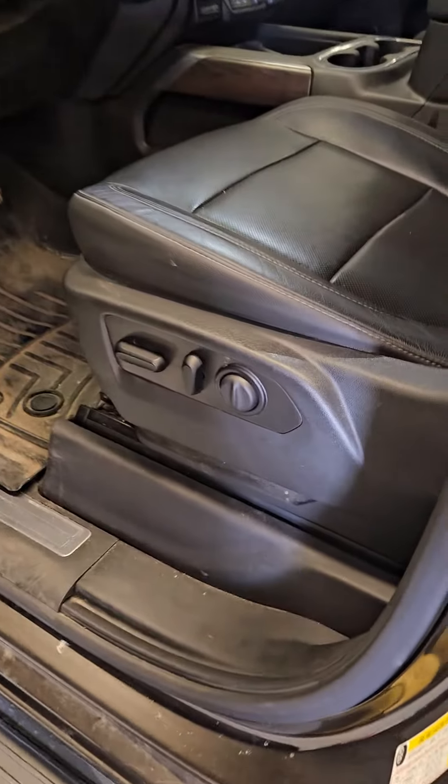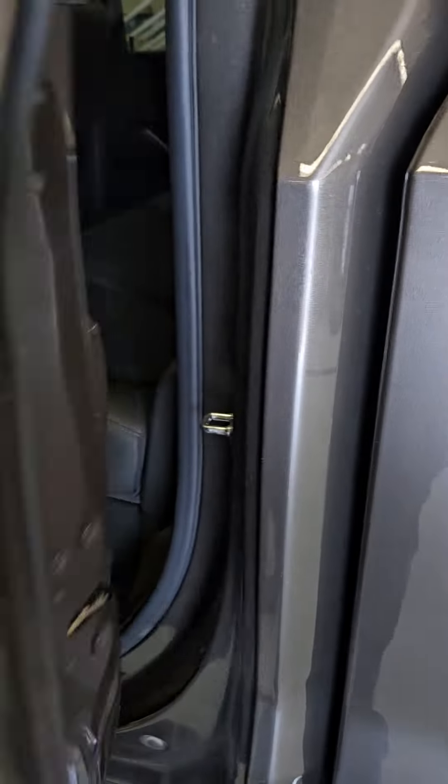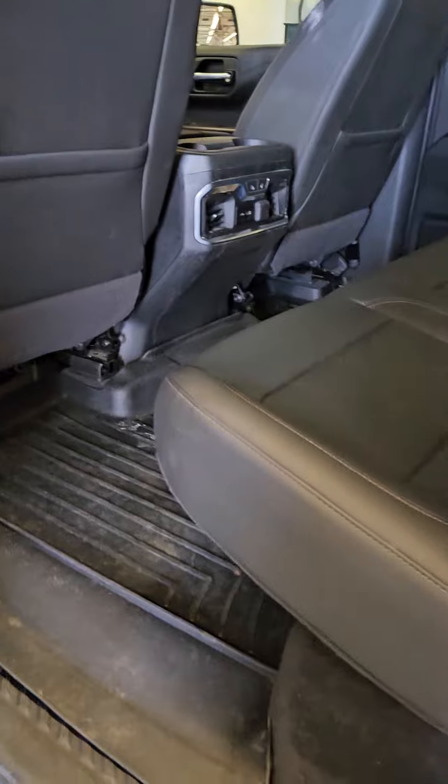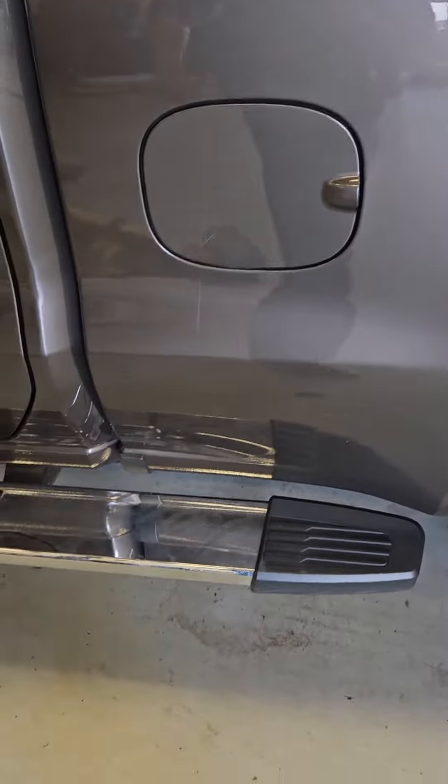Still going to have all the standard stuff. Once again this has not been detailed yet, but still a pretty clean rig. Nice running boards and a matching topper up here.